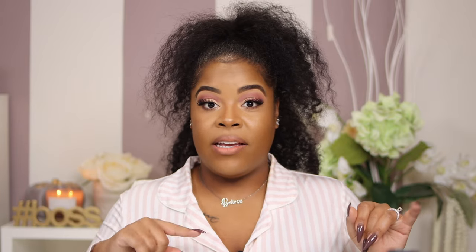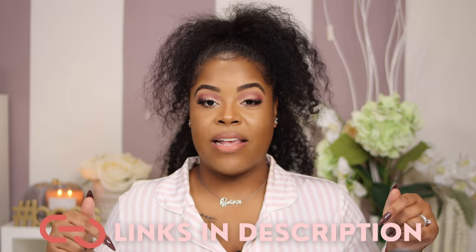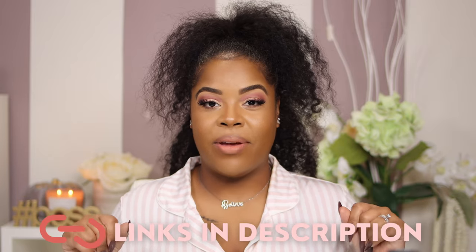Alright you guys, that is it! I hope you liked this video — if so, let your girl know by hitting that thumbs up so I know what you want to see next. Comment below if there were any items you liked or if you know of some great PJs I should try for the next haul. All of the links to the items I showed will be in the description box. Until next time, bye!